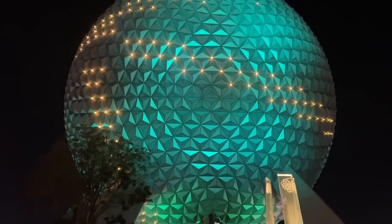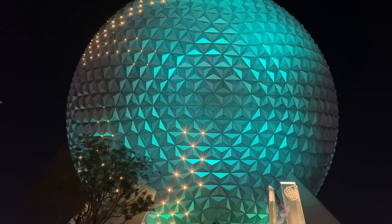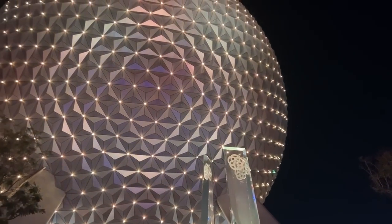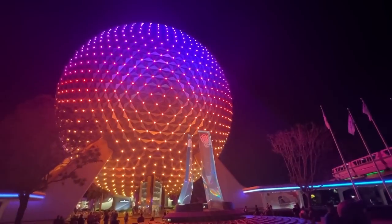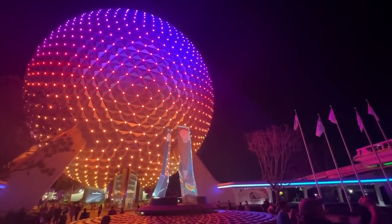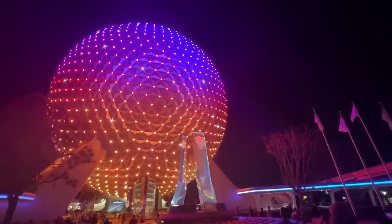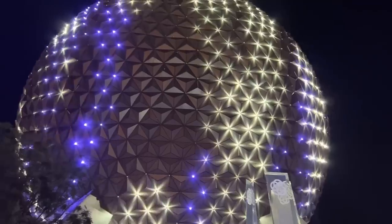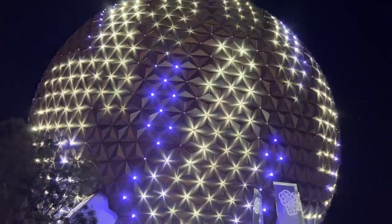In my opinion, there is no better time to be at Epcot than during Flower and Garden Festival. There are so many beautiful flowers, gardens, and topiaries — I wish Epcot was decorated like this year-round. Best festival in my opinion, and I don't care if that's an unpopular opinion.